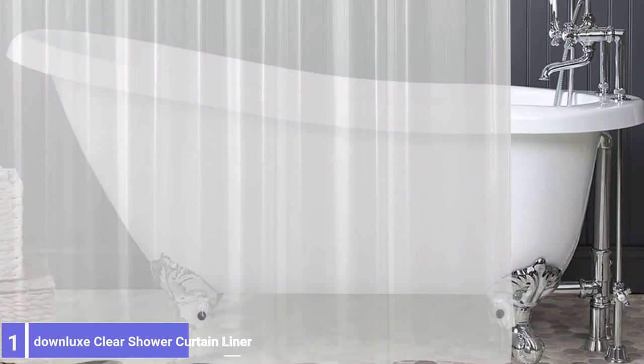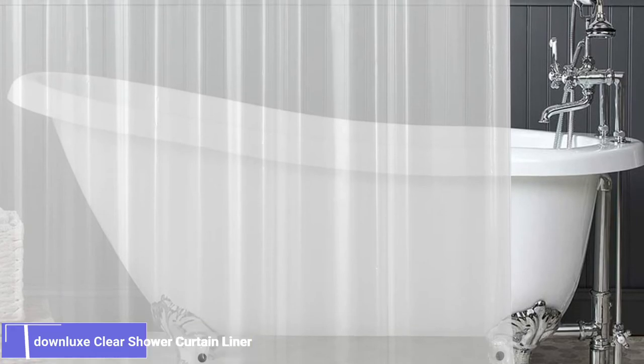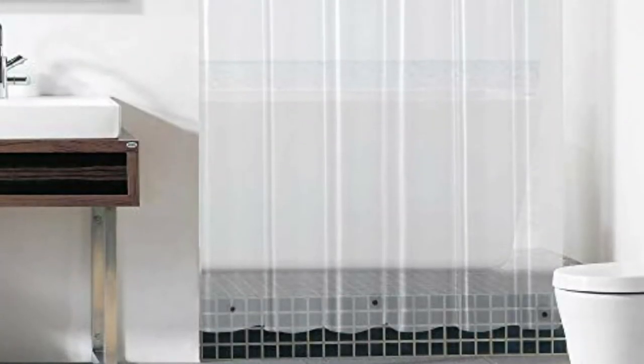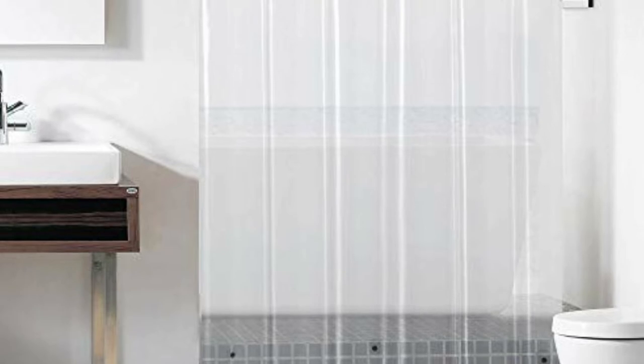Number 1: Downlux Clear Shower Curtain Liner. It's not very common for a plastic shower curtain liner to be available in different colors and patterns; however, the Downlux is available in 13 different styles to choose from. It's made of PEVA, a safe eco-friendly material best known for being 100% waterproof. It forms water beads and runs them off the surface, keeping your bathroom nice and dry. It is excellent at resisting mold and mildew formation.